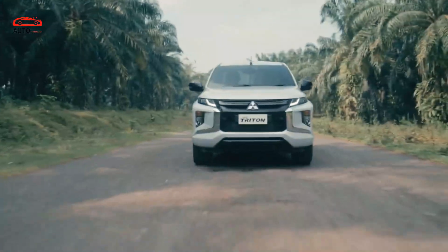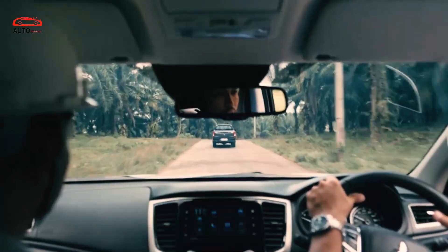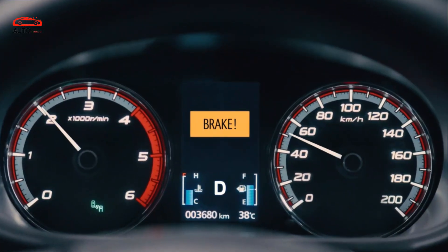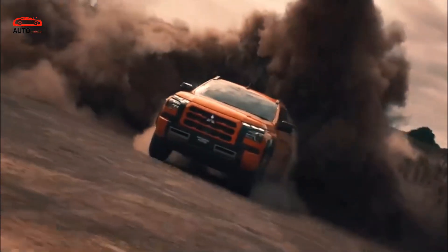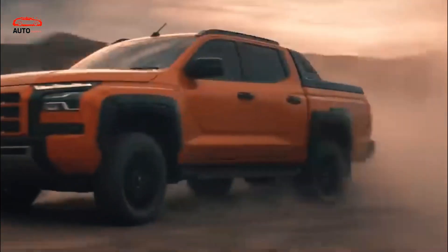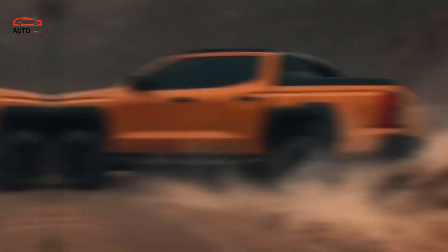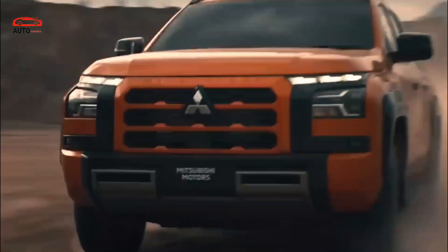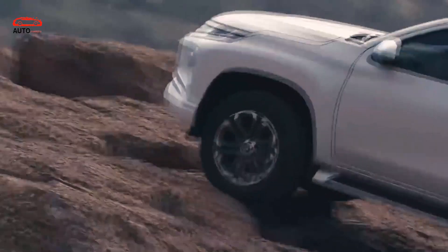Some of the improvements include side steps, handles, and lighting. A body-colored grille with light details is reserved for top trims. Reinforced bumpers serve as a step for easier access to the bed. More drive modes are available, and the Super Select 2 full-time 4WD is available only for the top-of-the-line models.